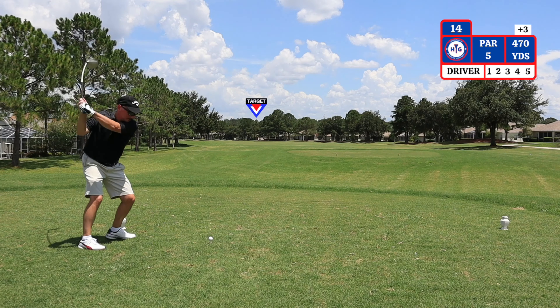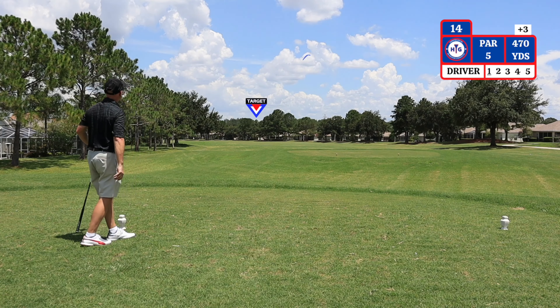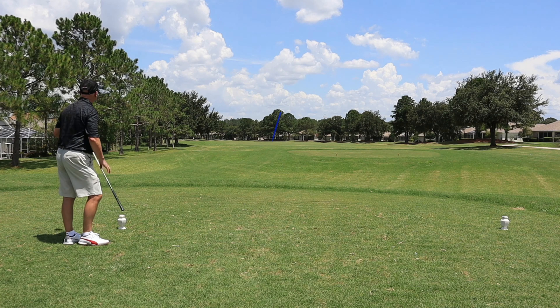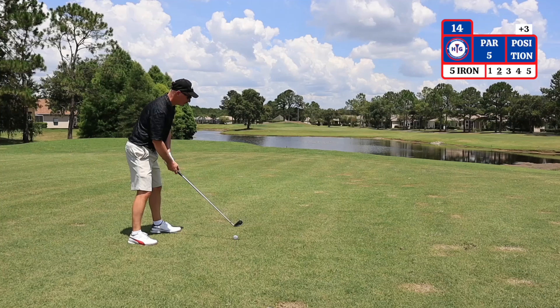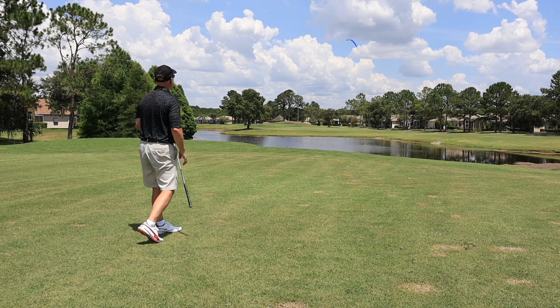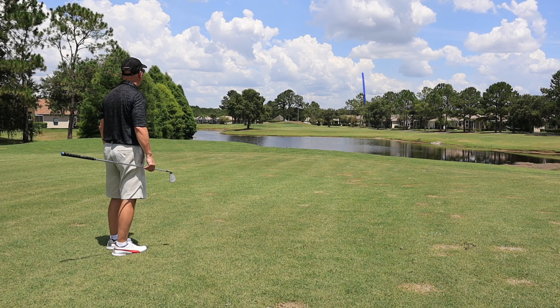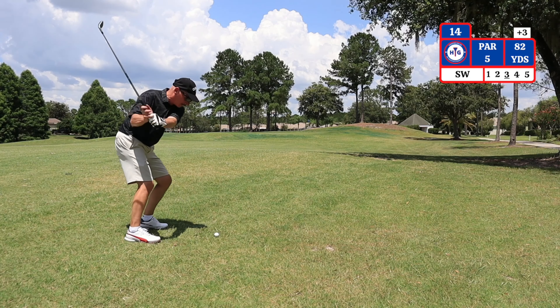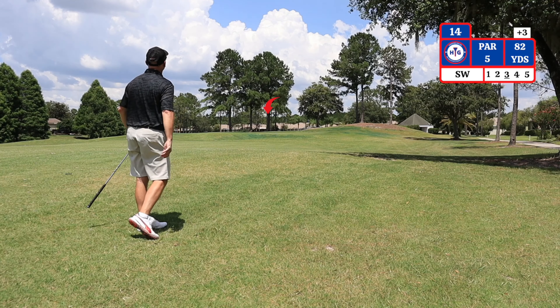The 14th hole is a par 5, dogleg left, playing 470 yards from the GPS with wide fairways. Second shot here on this par 5 — I'm choosing a 5 iron over the water for placement for my third shot. I went just a little too far right. I have 82 yards, hitting a sand wedge.